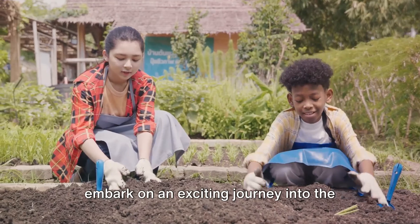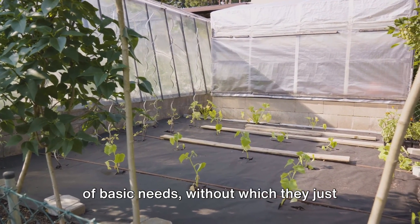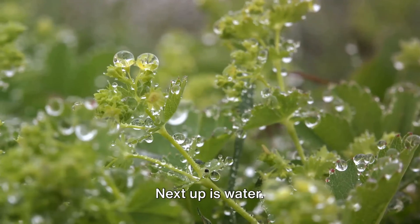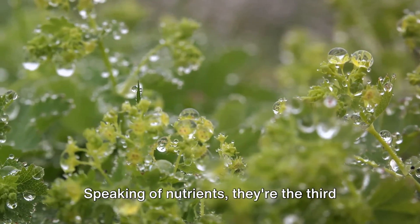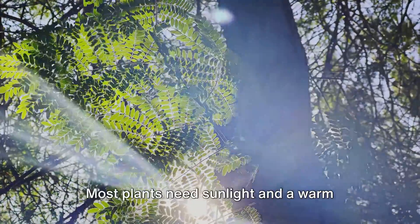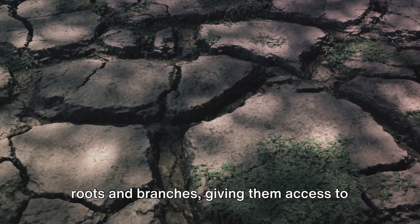So buckle up, because we're about to embark on an exciting journey into the world of plants. First, let's learn about what plants need to grow. Plants have their own set of basic needs, without which they just can't thrive. Number one on the list is air — plants breathe in carbon dioxide and breathe out oxygen. Next up is water; plants need water to transport nutrients from the soil to their cells. Nutrients are third on our list — plants draw these vital substances directly from the soil, giving them the energy they need to grow. Then we have light and heat; most plants need sunlight and a warm environment to photosynthesize, their way of making food. Lastly, plants need space to spread their roots and branches, giving them access to more resources.